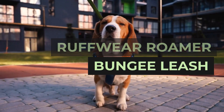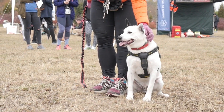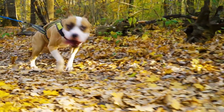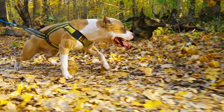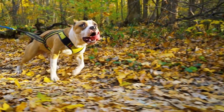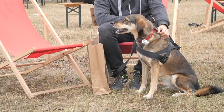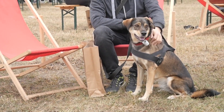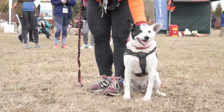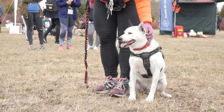Ruffwear Roma Bungie Leash. Ruffwear is one of the best dog accessory brands out there, with several leash options that are each different from one another. Among the best is the Roma Bungie Leash, which provides you with shock absorption and just the right amount of constant slack without you losing control. What's more, you can clip the leash around your waist for a hands-free tether when walking or running, giving you a buffer so that your dog's sudden change of pace won't throw you off balance. The traffic handle will give you more control in crowded situations.